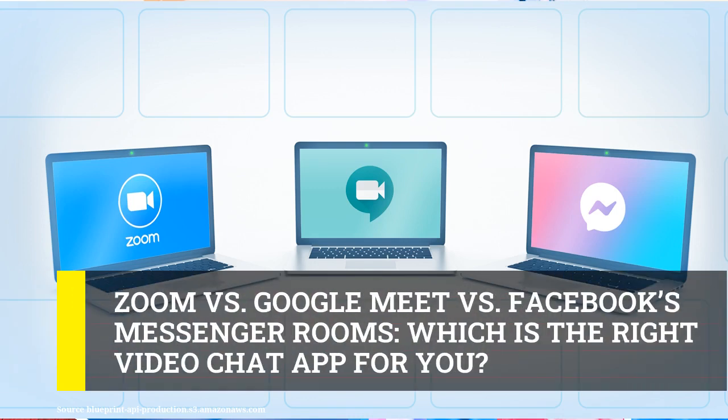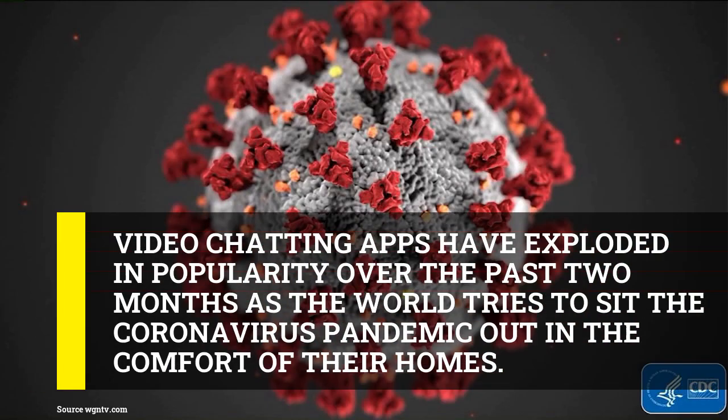Zoom versus Google Meet versus Facebook's Messenger Rooms — which is the right video chat app for you? Video chatting apps have exploded in popularity over the past two months as the world tries to sit the coronavirus pandemic out in the comfort of their homes.